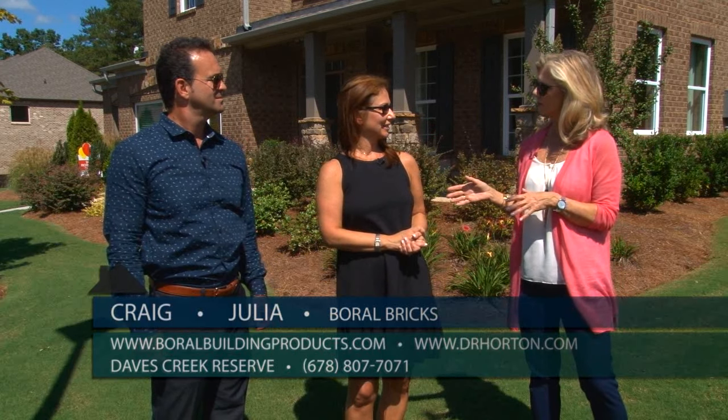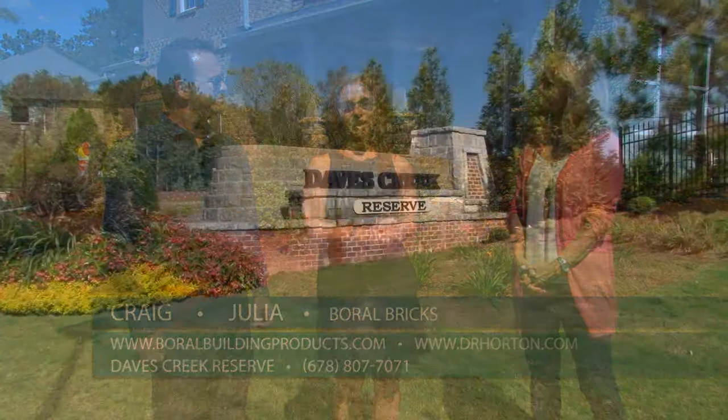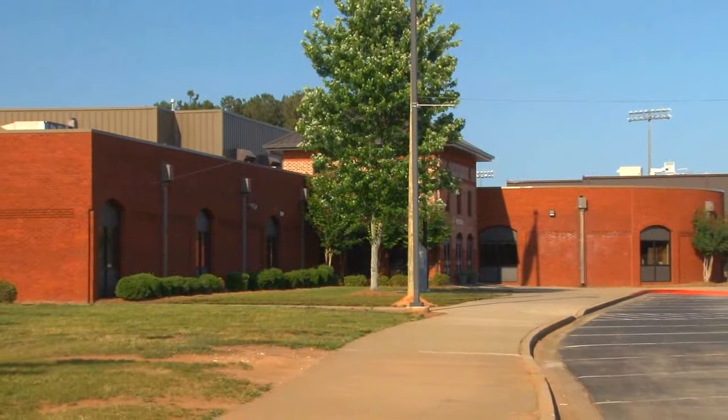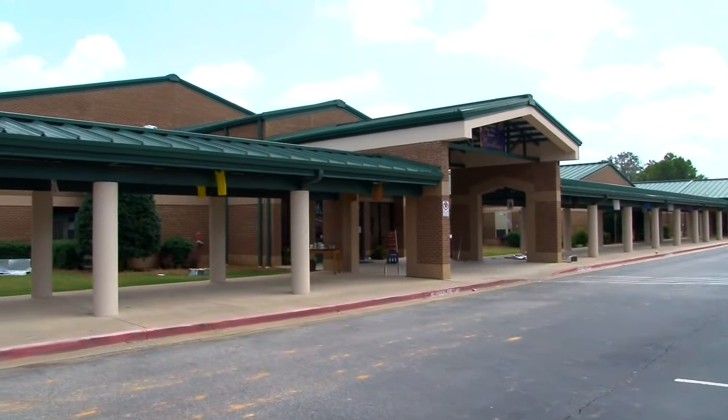So Julia, let's start with you — tell us more about this neighborhood. Dave's Creek Reserve is located off of Georgia 400, exit 13, with easy access to 141 and John's Creek. We are located in the highly desirable South Forsyth High School and Dave's Creek Elementary district.